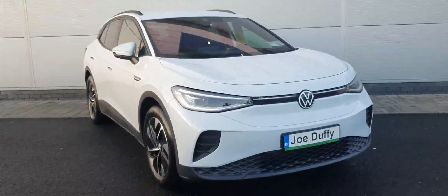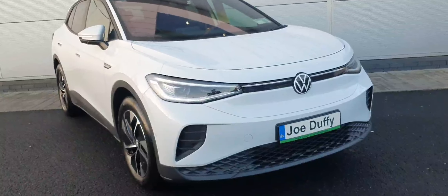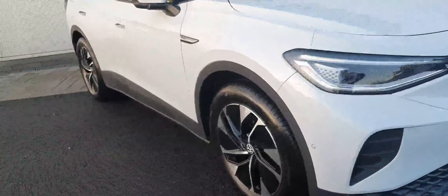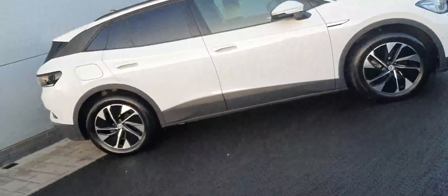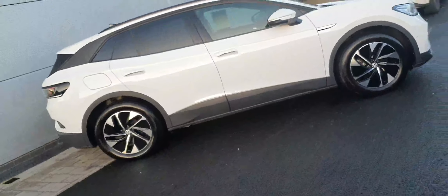Hello everyone, welcome back to Joe Duffy Volkswagen North Dublin. Today in stock we have this gorgeous Volkswagen ID.4 Business. This car comes with a 77 kilowatt-hour battery and an electric motor in the rear, producing 204 horsepower.